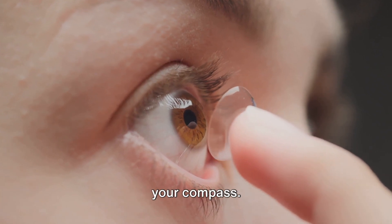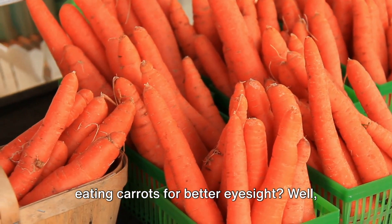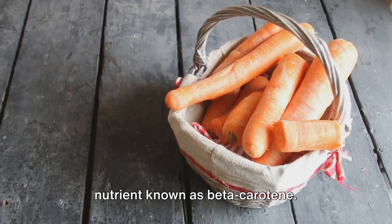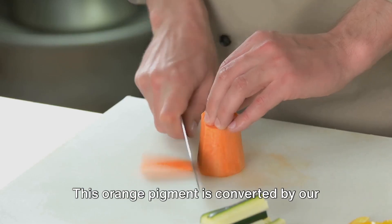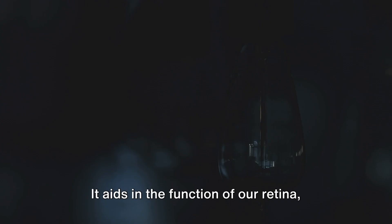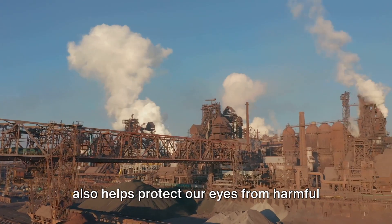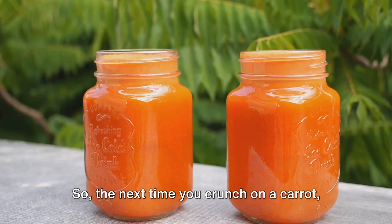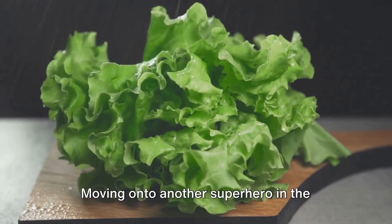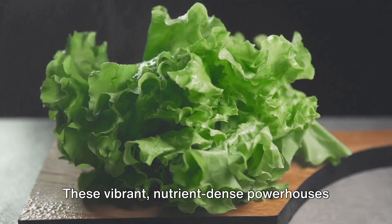In the journey of life, your eyes are your compass — they deserve the best care. Ever wondered why our parents insisted on eating carrots for better eyesight? Well, it's not just an old wives' tale. Carrots are packed with a powerful nutrient known as beta-carotene. This orange pigment is converted by our bodies into vitamin A, a key player in maintaining our vision. It aids in the function of our retina, especially in low light conditions, and helps protect our eyes from harmful environmental factors.